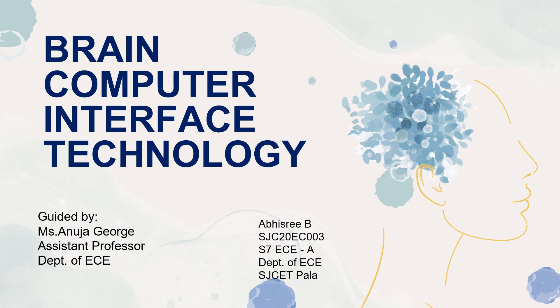Hey everyone, welcome to all. I am Abishri B and I am here to present on the topic Brain-Computer Interface Technology. My guide is Assistant Professor Anijar George.